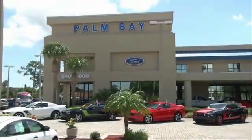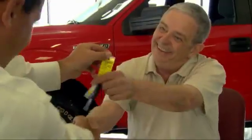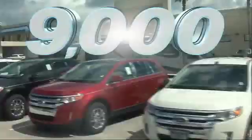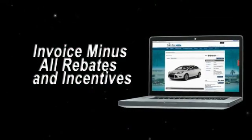The Ford EcoSport — why buy from Palm Bay Ford? We treat you like family and offer the ultimate service after the sale that you just have to experience for yourself. It's car buying made simple with savings up to $9,000. Or shop online and get our best e-price — invoice minus all rebates and incentives.